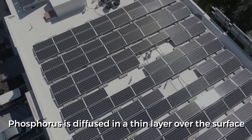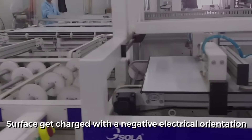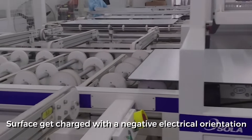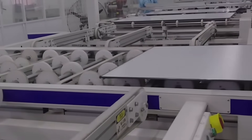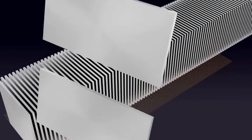Phosphorus is diffused in a thin layer over the surface of the wafers inside an oven-like chamber, which makes the surface get charged with a negative electrical orientation. The use of boron and phosphorus leads to the incorporation of a positive-negative junction, which is important for the functioning of the solar cell.